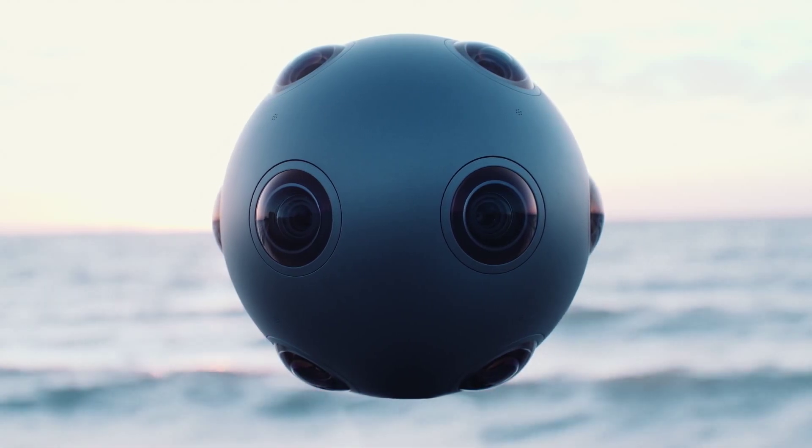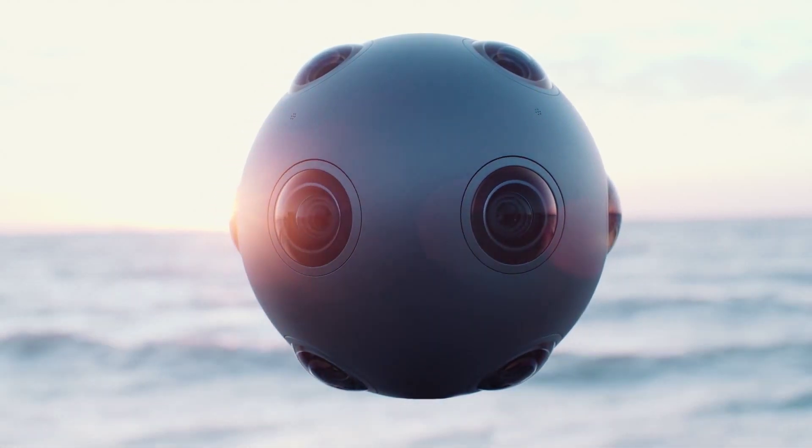How many lenses? Eight. And do they capture the complete 360-degree picture? Yes, in 3D.